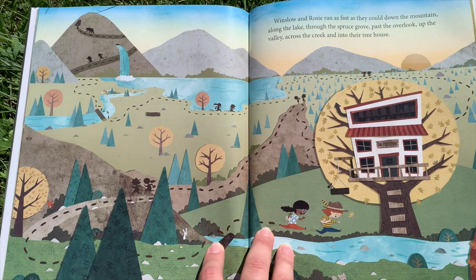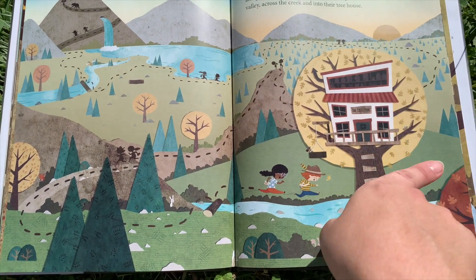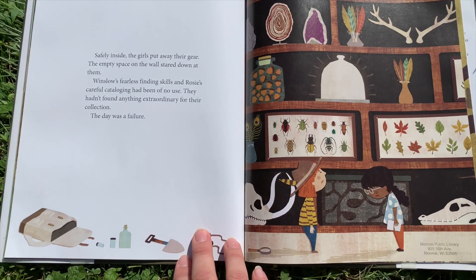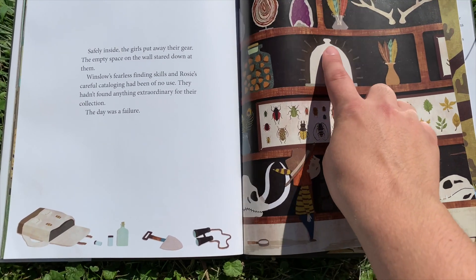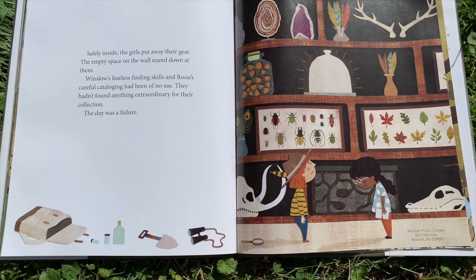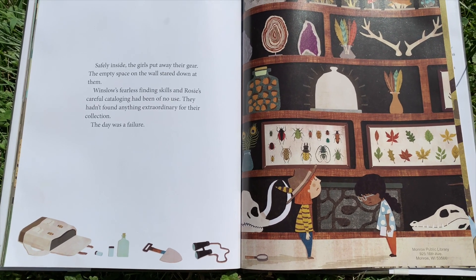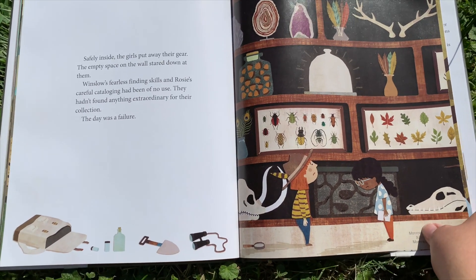Winslow and Rosie ran as fast as they could down the mountain, along the lake, through the spruce grove, past the overlook, up the valley, across the creek, and into their treehouse. Safely inside, the girls put away their gear. The empty space on the wall stared down at them. Winslow's fearless finding skills and Rosie's careful cataloging had been of no use. They hadn't found anything extraordinary for their collection. The day was a failure.